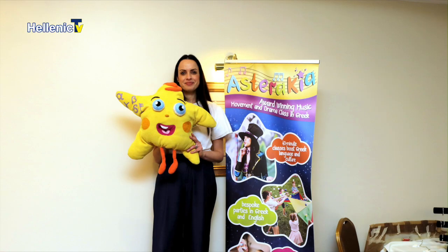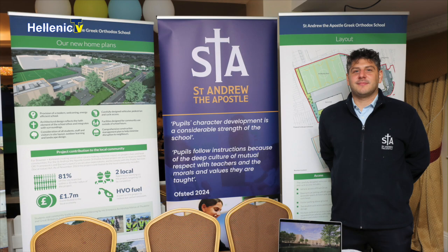Saint Andrew's Secondary School had a stand there — their business manager Daniel came down. They're also building a new school at their current location in New Southgate, which shows it must be a thriving and successful school. It was good to see the Greek schools being represented there.